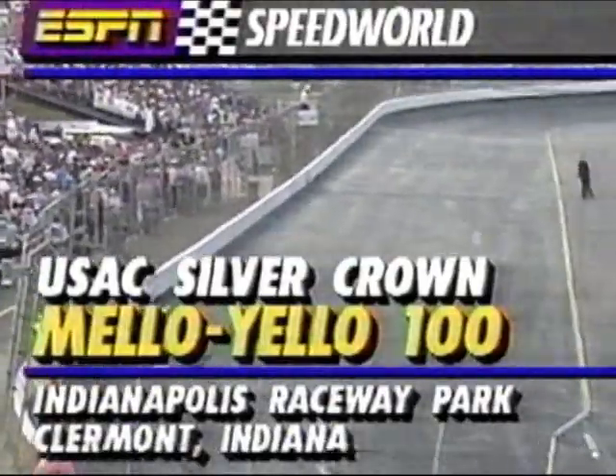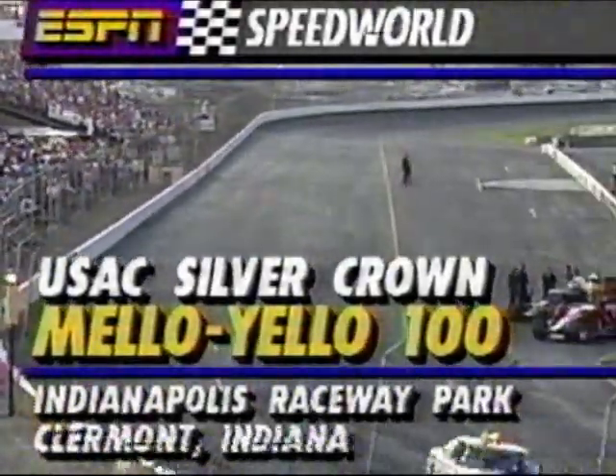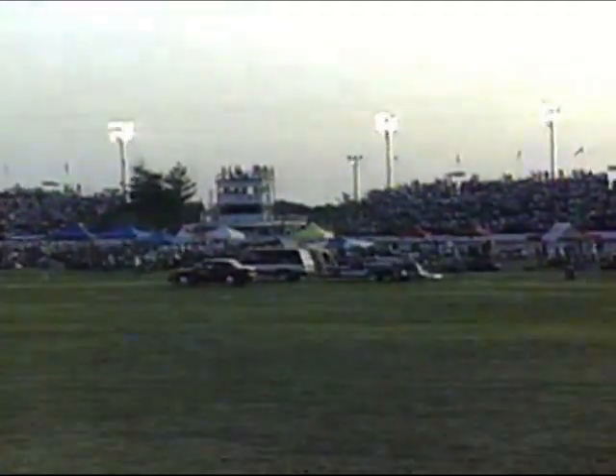We've packed them in to Indianapolis Raceway Park tonight, ladies and gentlemen, and why not? It is a special evening as the USAC Silver Crown Cars come to IRP. We about froze to death last Saturday night at Winchester — tonight, a whole lot more traditional June weather here in the Midwest. In fact, a perfect night for racing. We welcome you to what is going to be a very enjoyable evening.